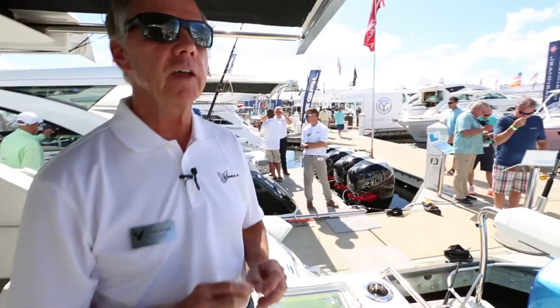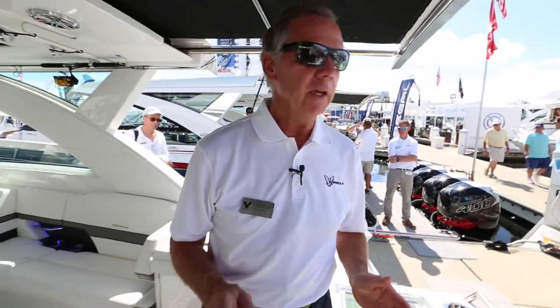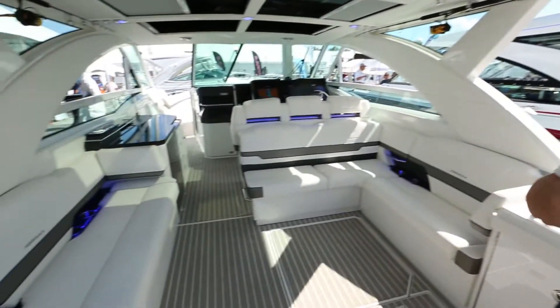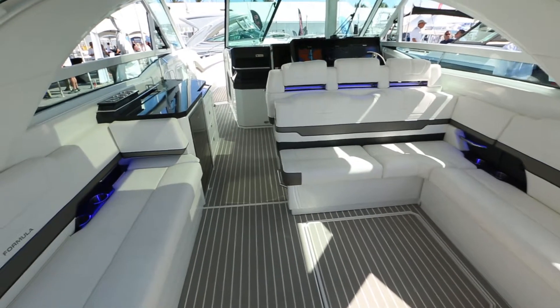The thing we're most proud of is the fact that we're addressing an emerging lifestyle — luxury day boating. This boat right here really accommodates that. It's not compromising; it's trying to really provide the boater with whatever lifestyle of boating they desire.